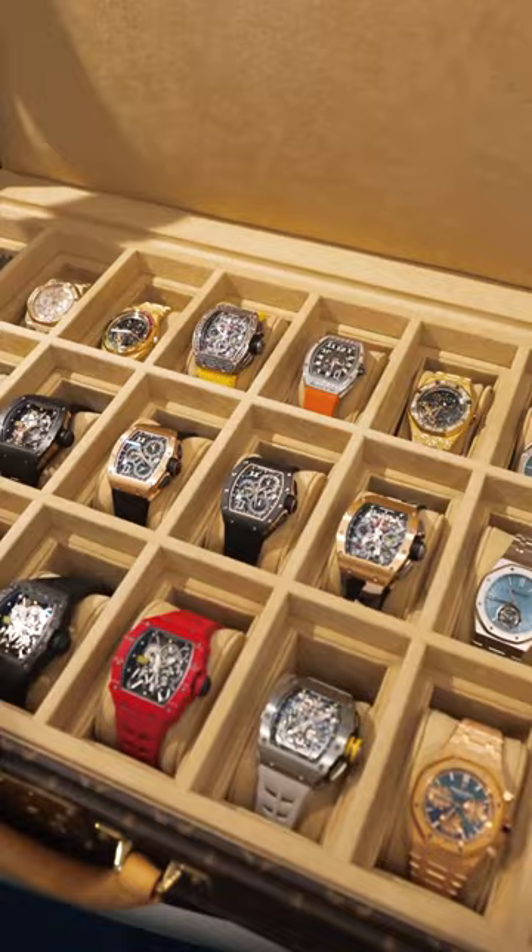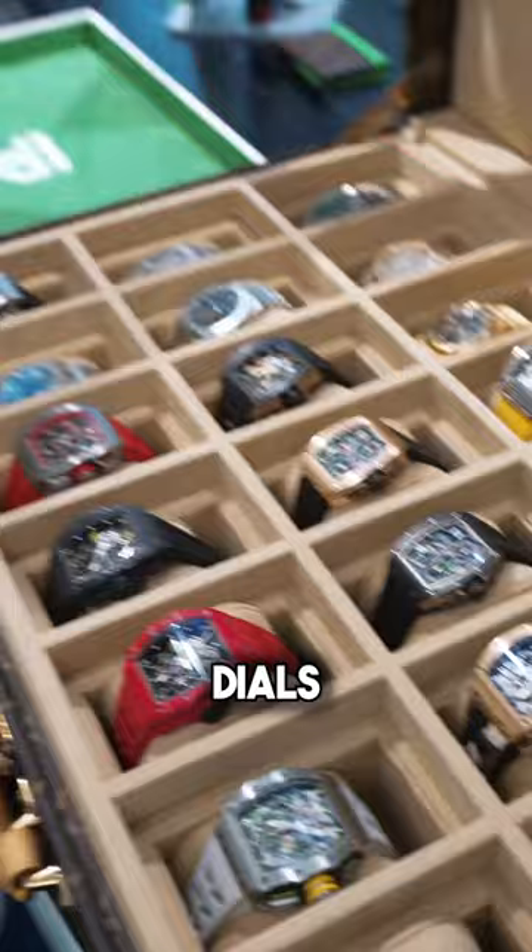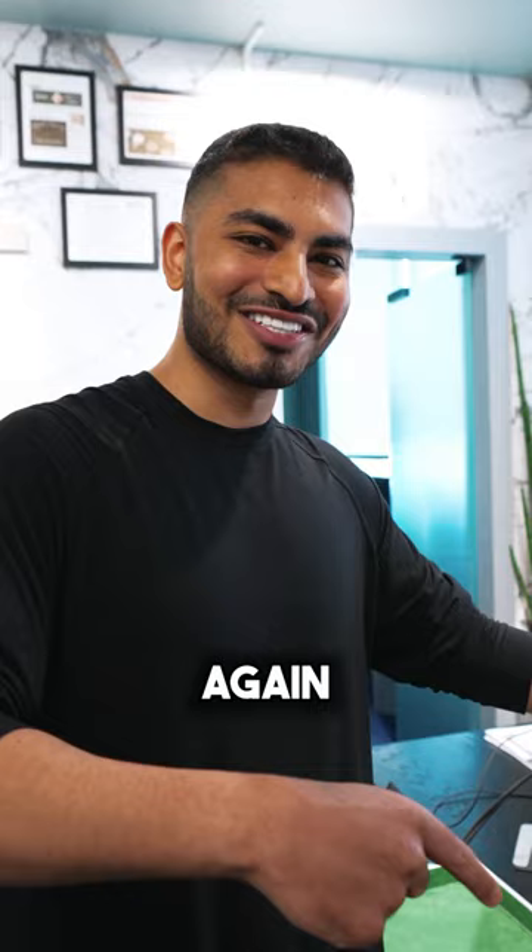Whoever filled this up definitely has good taste. It's in order too — you see that? Look at the factory pieces on the top, and then the baguette bezels, frosted — factory frosted, factory iced out — the green dials. Damn, whoever did this put time into this. Take a look at the box again.